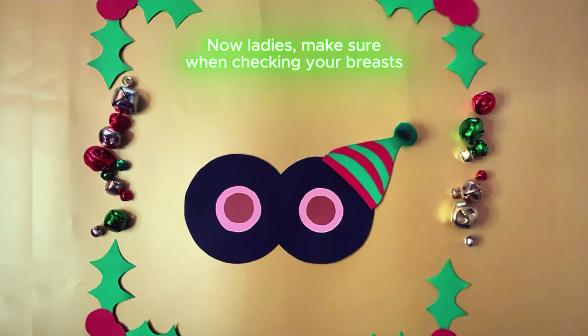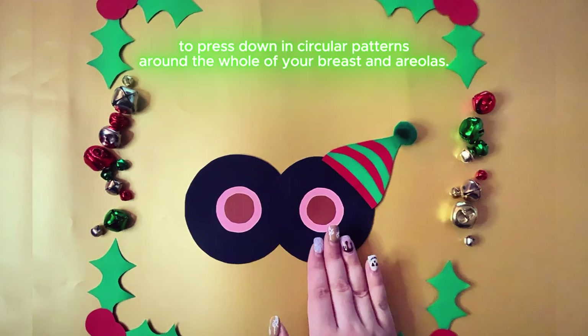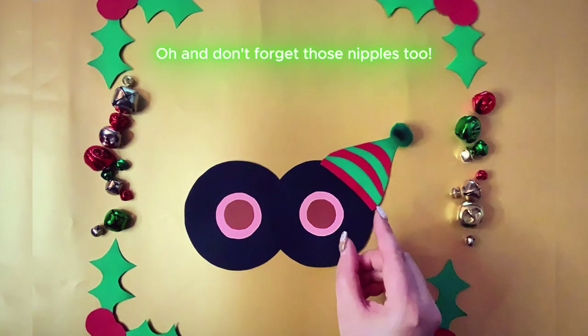Now, ladies, make sure when checking your breasts to press down in circular patterns around the whole of your breast and areolas. And don't forget those nipples too.